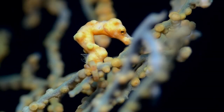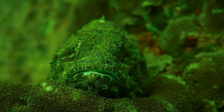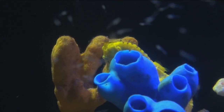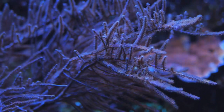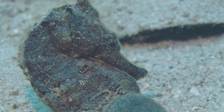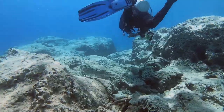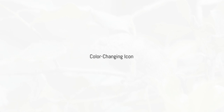Sometimes the best way to hide is to be so small and so perfectly camouflaged that you practically disappear — and nobody knows this better than the pygmy seahorse, the miniature master of coral camouflage. These little guys are less than an inch long and can practically disappear into the coral reefs they call home. Their skin is covered in tiny bumps and tubercles that perfectly match the color and texture of the coral they live on.